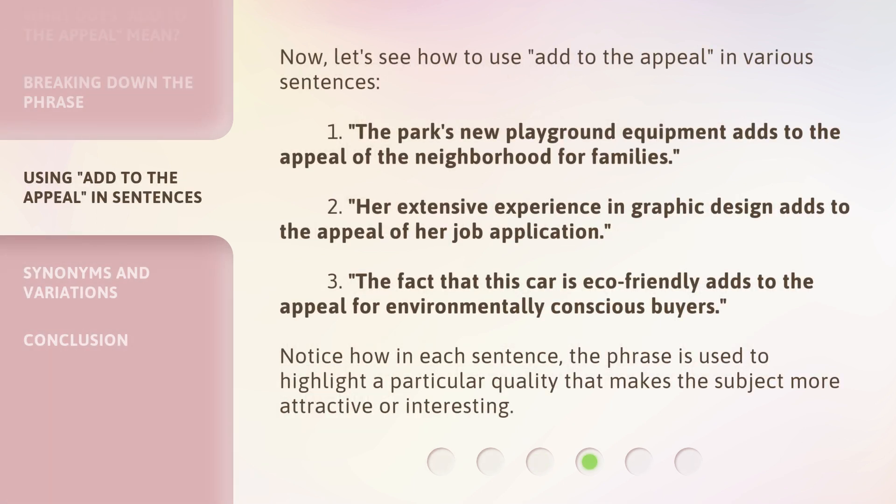Now, let's see how to use 'add to the appeal' in various sentences. 1. The park's new playground equipment adds to the appeal of the neighborhood for families. 2. Her extensive experience in graphic design adds to the appeal of her job application. 3. The fact that this car is eco-friendly adds to the appeal for environmentally conscious buyers. Notice how in each sentence, the phrase is used to highlight a particular quality that makes the subject more attractive or interesting.